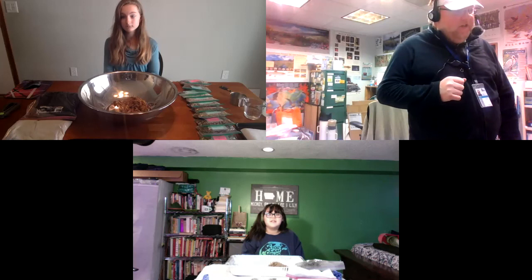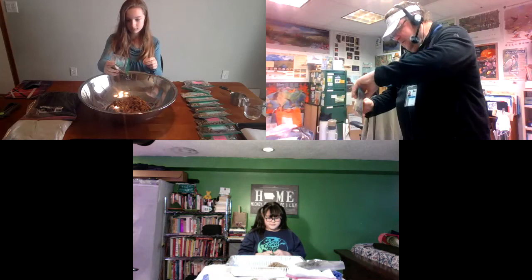Our songbirds really love the seeds of this plant. Please find your Blue Vervain bag and dump about half of that seed into our native plant seed bowl.